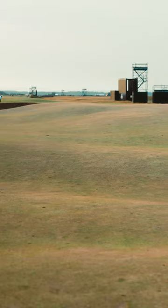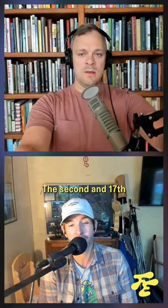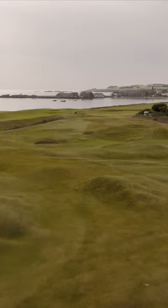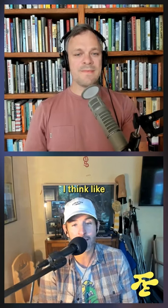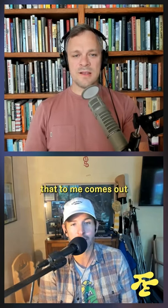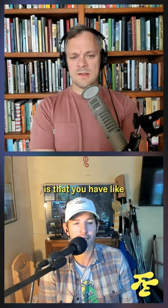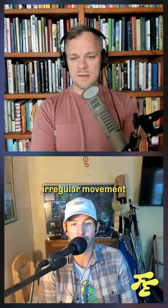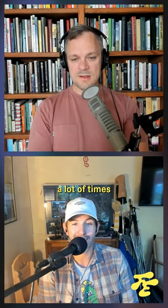Another one I think about is the 16th fairway at St. Andrews, which has just great little rumples. And then the 2nd and 17th hole at North Berwick — there's just a lot of irregularity. I think the thing that comes out when you think about this is that you have irregular movement and choppiness.